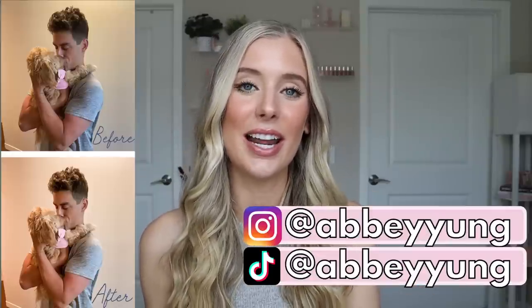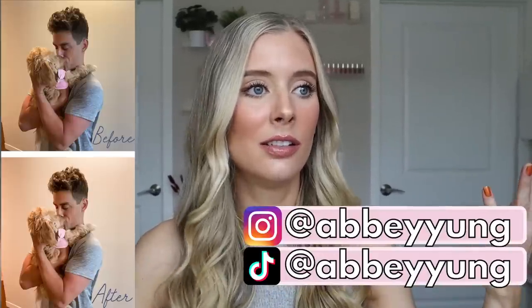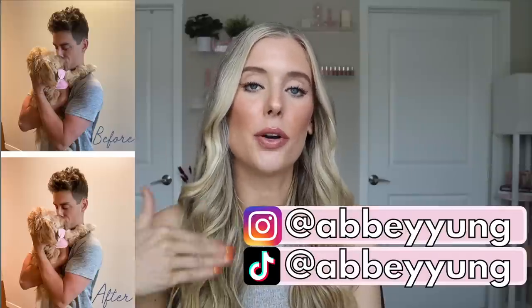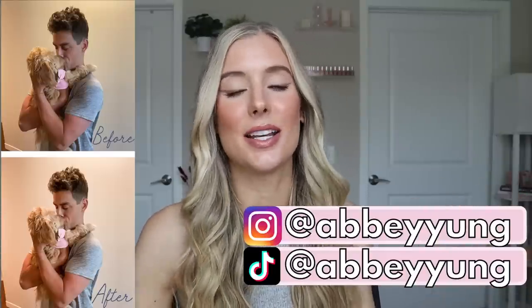Give this video a thumbs up — it really helps me out with the YouTube algorithm. My Instagram and TikTok handles, my Lightroom preset filters for editing Instagram photos, links to all of these products, discount codes, timestamps, and anything else you may need are listed in my description box below. So without further ado, let's jump into this video.